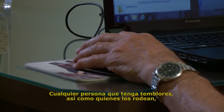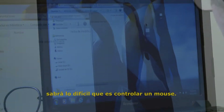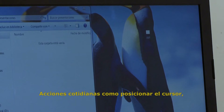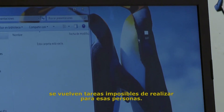Anyone who has a tremor, or who knows someone with tremors, will understand how difficult it is to control a computer mouse. Everyday functions like cursor acceleration, double clicking, and holding mouse buttons down can be impossible tasks for these individuals.